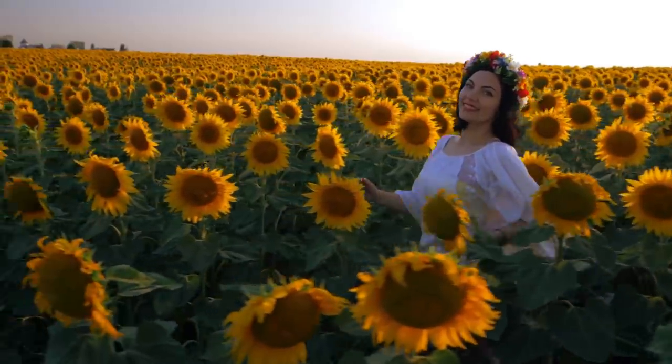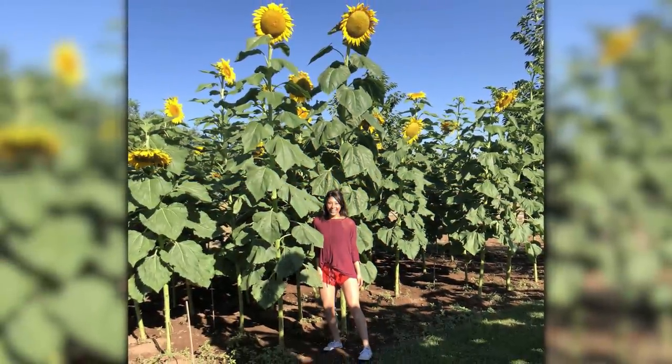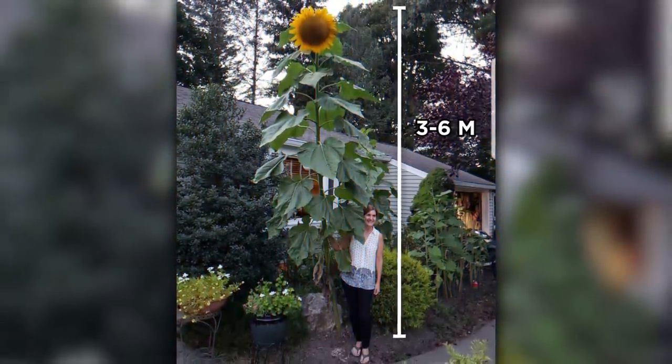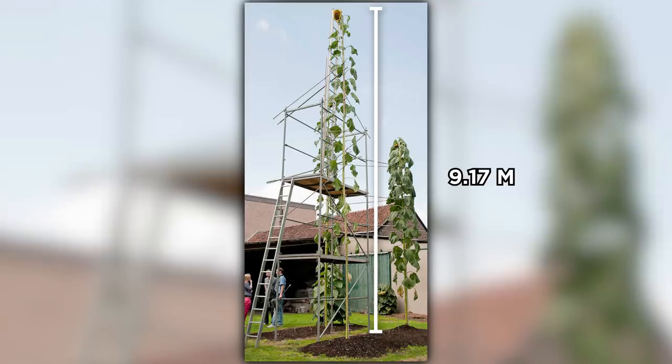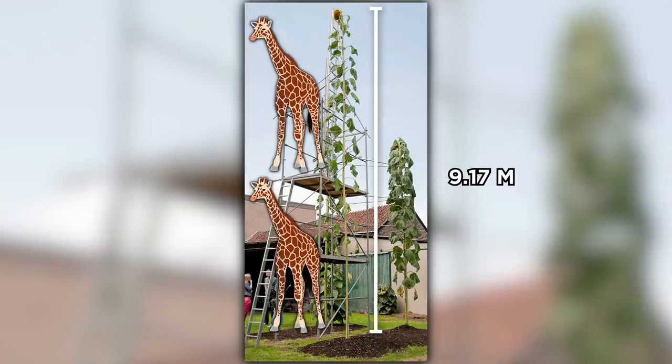Sunflowers are pretty, but also pretty huge. Giant sunflowers easily reach a height between three to six meters, with the current world record being 9.17 meters — equivalent to the height of two female adult giraffes.